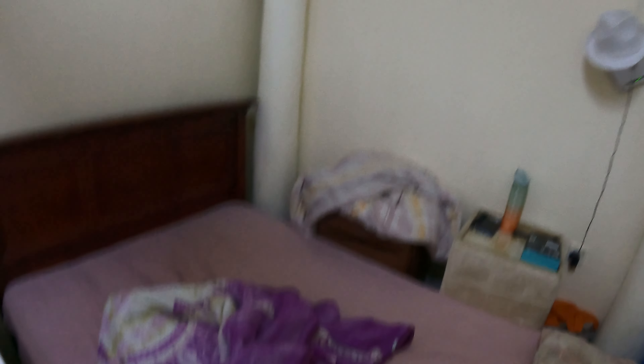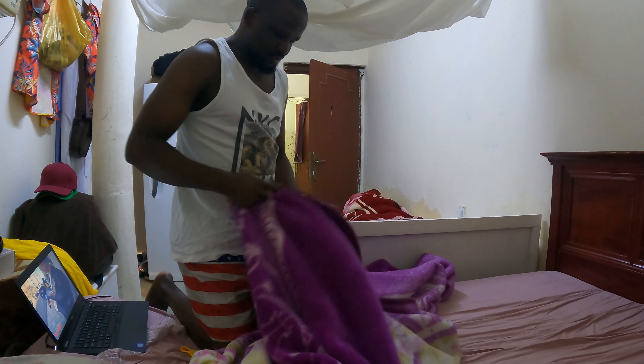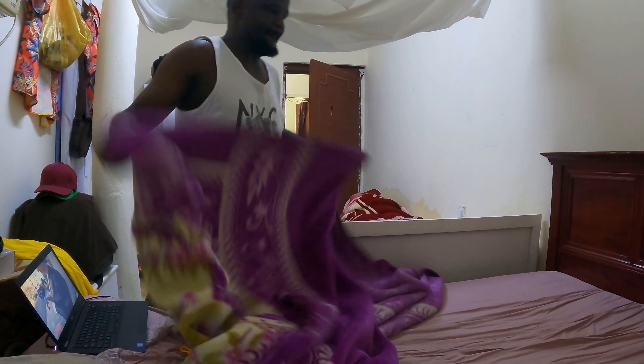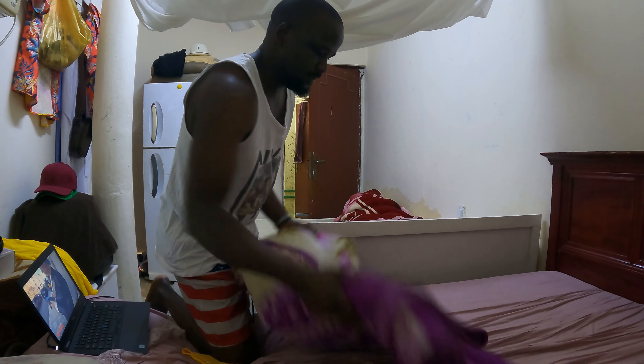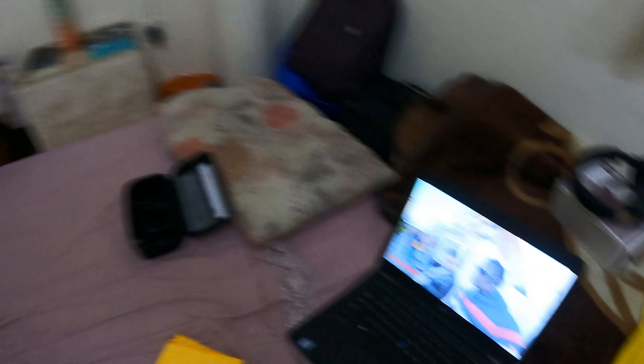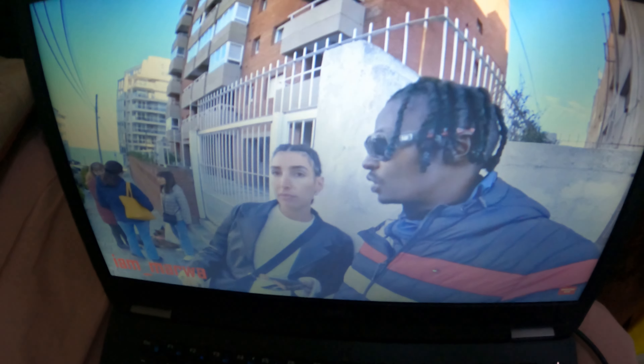This is my bed. Let me just put this one in a proper way — that's done. So this is my bed. This is my GoPro. I was watching Amaro here — my favorite man, Amaro.